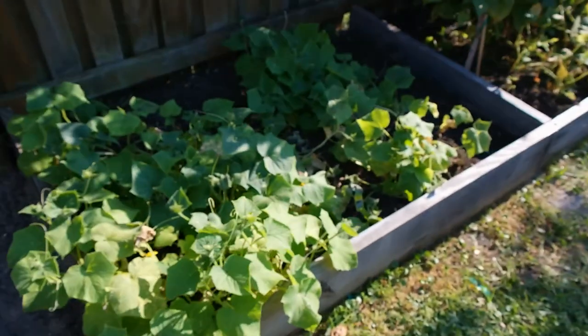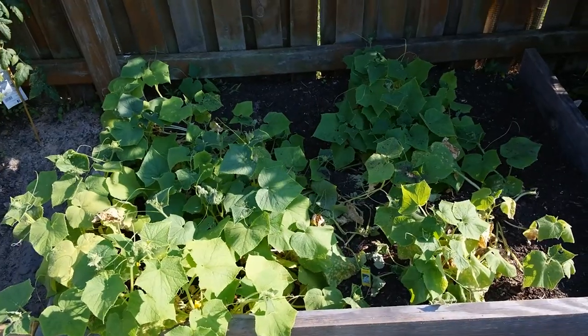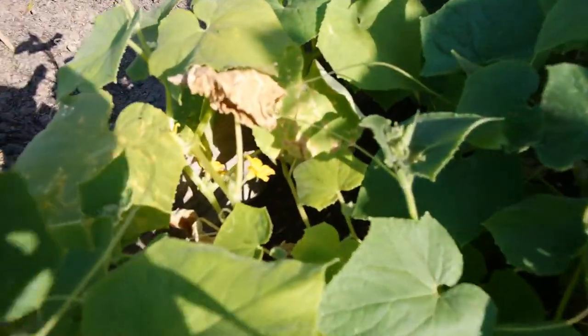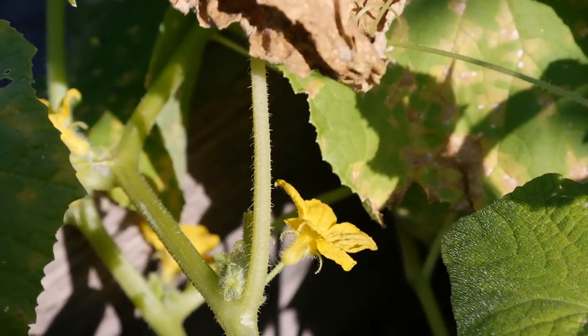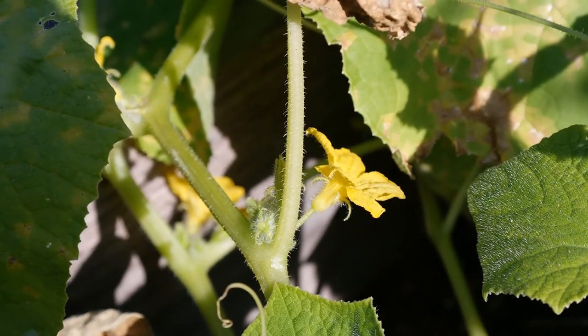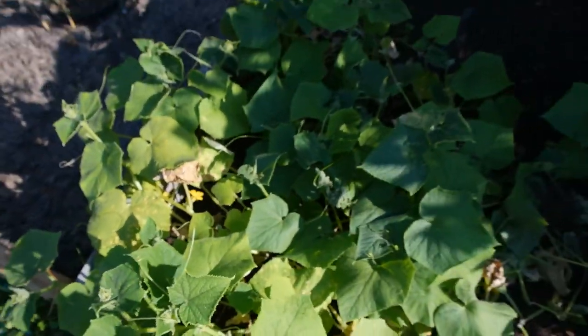Come on down here to the cucumbers. They're doing very good as well. I came out today and I have flowers — quite a bit of flowers on these. So we'll be having some cucumbers pop up shortly.